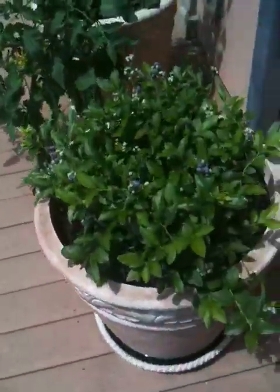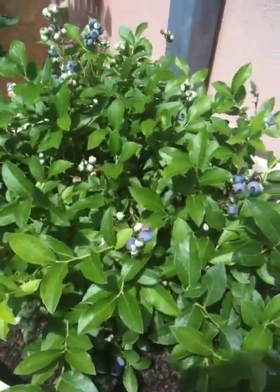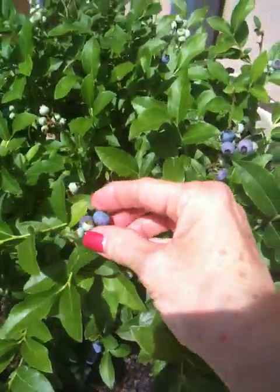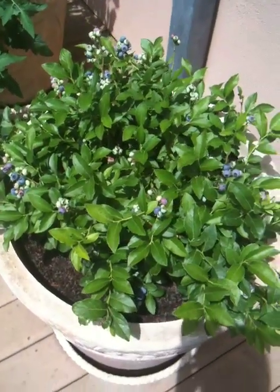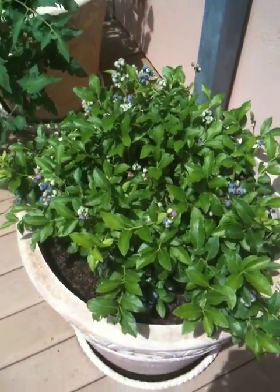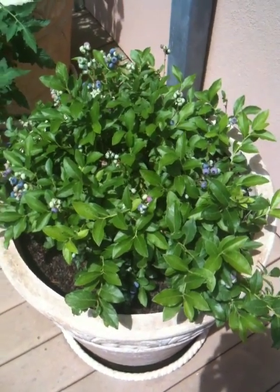Look at this. Blueberries! They just came out. Look at these little guys. I'm going to take one. Mmm, they're good. This is kind of a pretty blueberry bush. It turned out to be a nice shape and it's doing really well. And now I can come out for afternoon snacks.